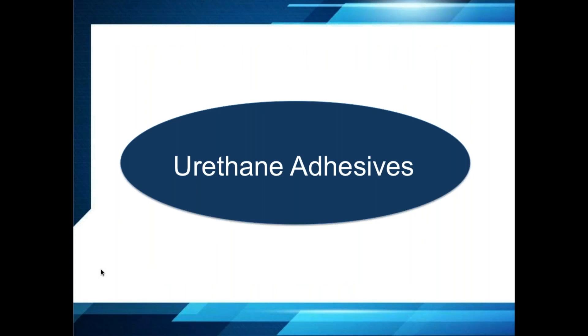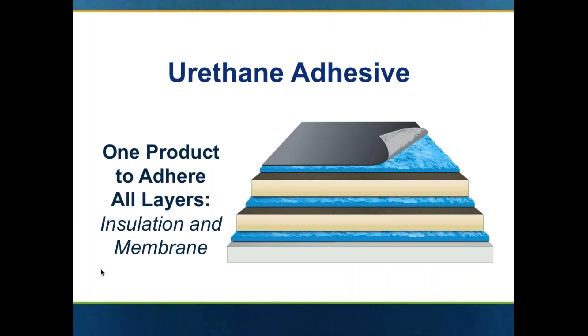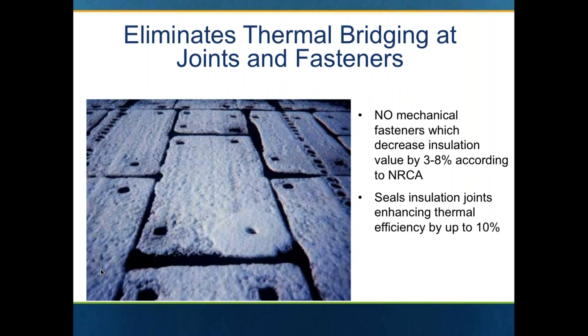Urethane adhesives — important part of the total package for most fleece back systems. Urethane adhesives are used to attach both the insulation and the membrane, as well as a cover board over top of the insulation — so it's an all-in-one product. One of the key benefits is it greatly reduces the thermal bridging and thermal loss associated with the thermal conductivity of mechanical screws and plates. With no mechanical fasteners, that can lead to losing three to eight percent of the insulation value. So you get a great enhancement by using the urethane adhesive.